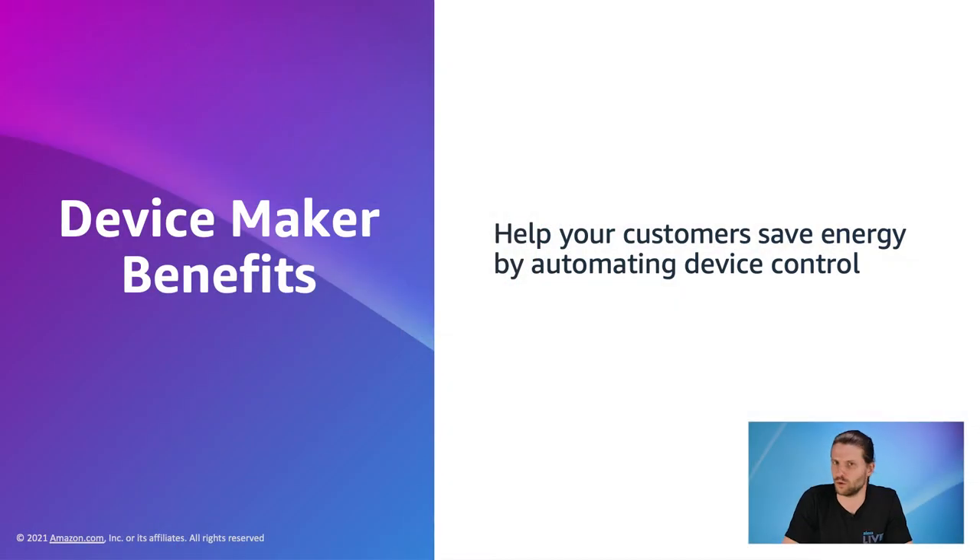What are the device maker benefits gained by enabling Hunches? Automation equals energy saving. Hunches bring a smarter product experience, helping your customers save energy and cost. Now let's look at some demos from partners who have onboarded devices to the energy dashboard and Hunches. Residio is one of our largest HVAC partners who have onboarded their thermostats to the energy dashboard and enabled Hunches for automating temperature control.